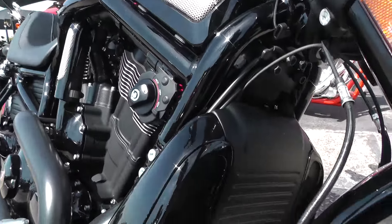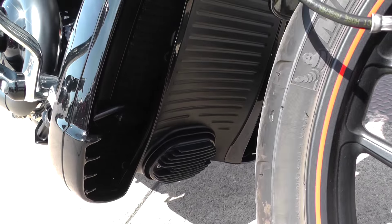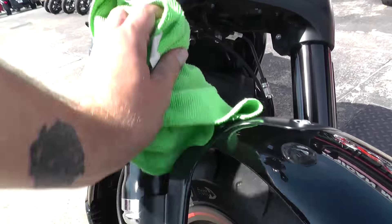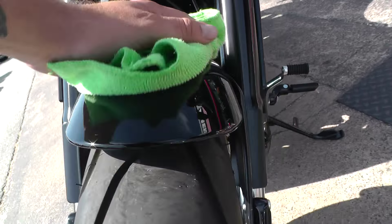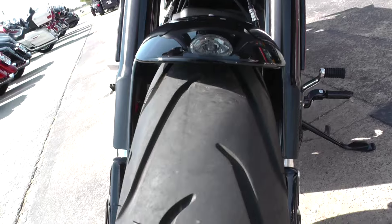Of course they come with that nice radiator shroud to cover the radiator. Black front end, the paint's real good — I don't see any rock chips on the front. Tires got good tread.